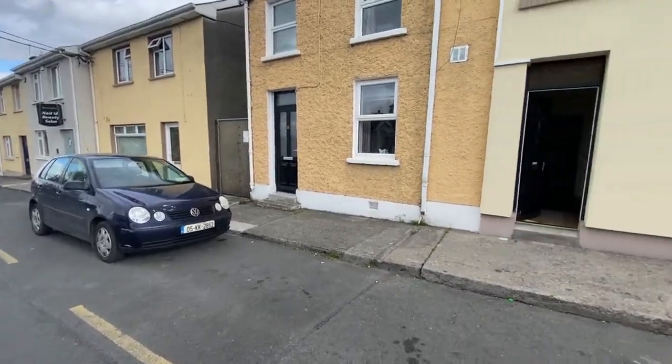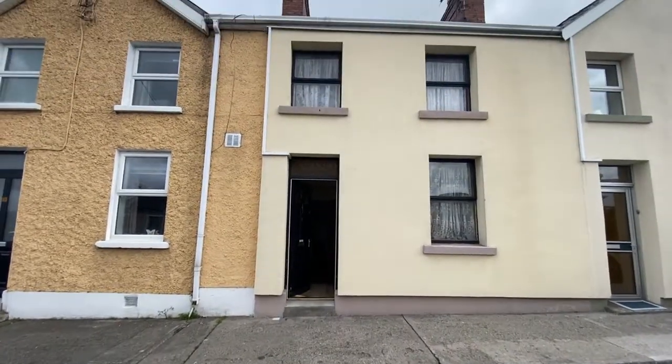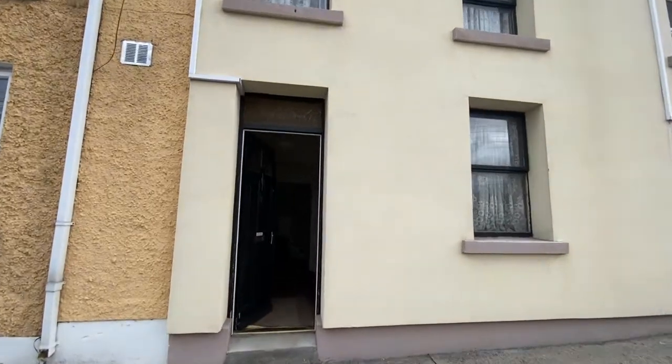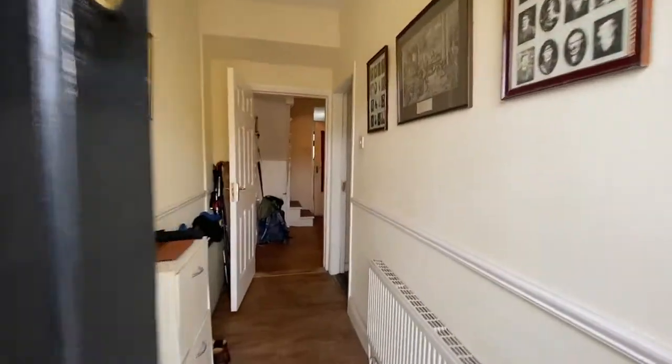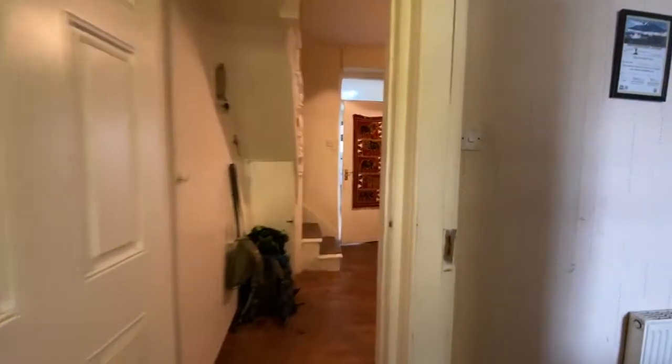Good morning everybody, this is Caroline here from Mar Auctioneers, just videoing a new property coming to the market — number two Upper Green. As you can see, there's external insulation on the outside of the property. Come on in.